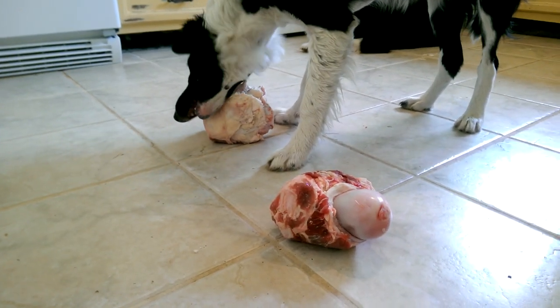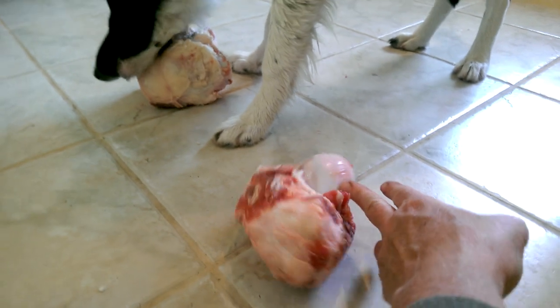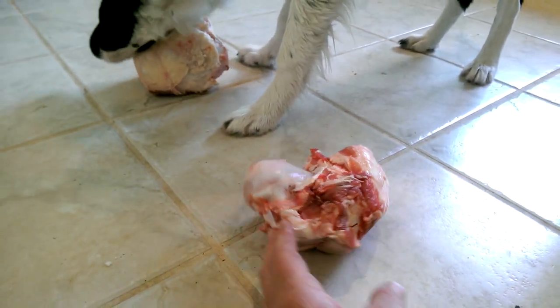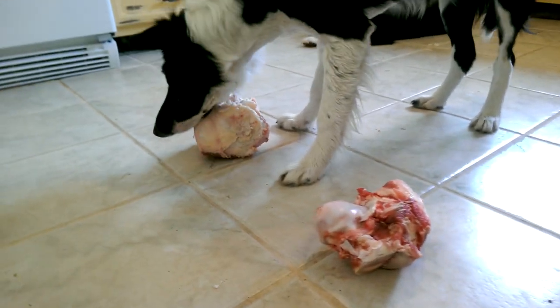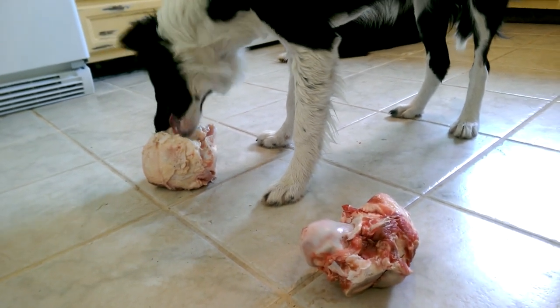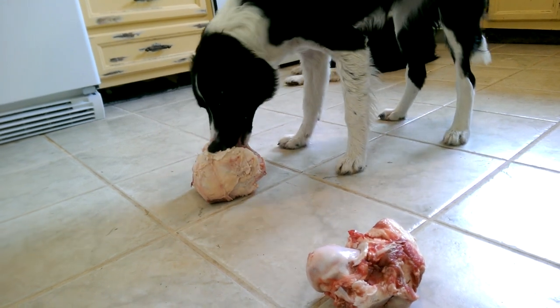Today is Raw Meaty Bone Day. These beautiful joint and knuckle bones are from Harrison, Montana. They're organically raised, big, beautiful raw meaty bones which I love, and they have that beautiful grass-fed fat on them, which is so important for dogs.